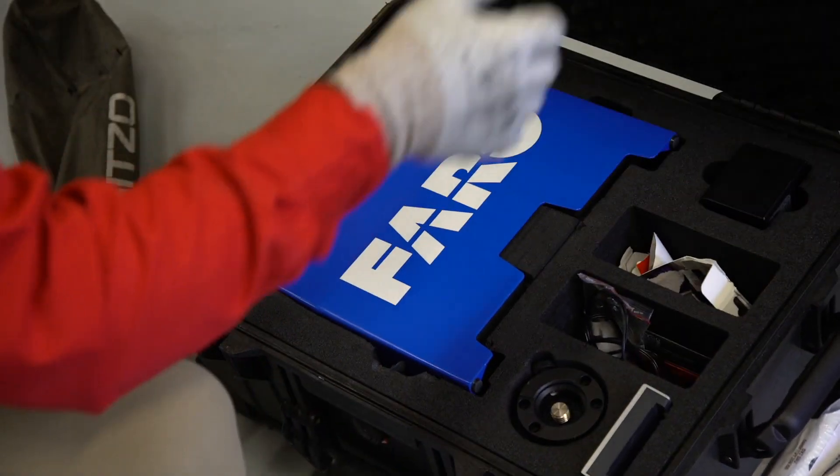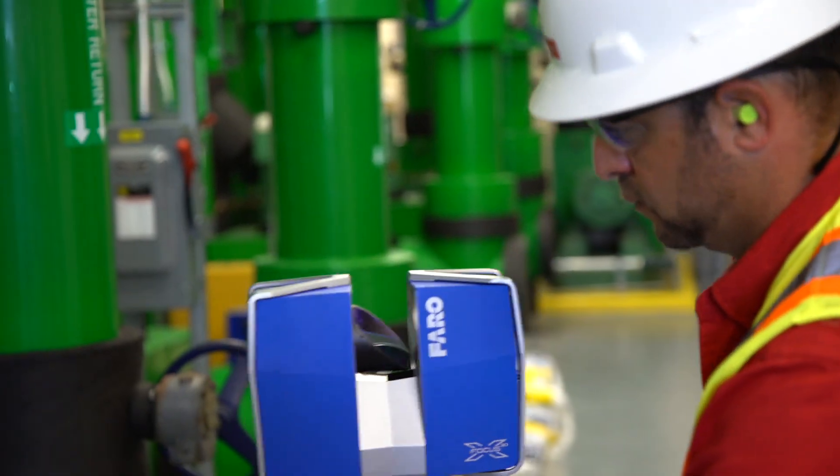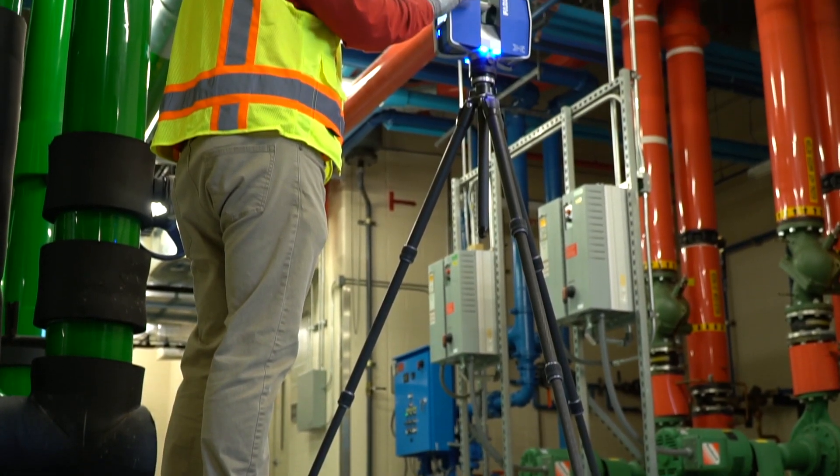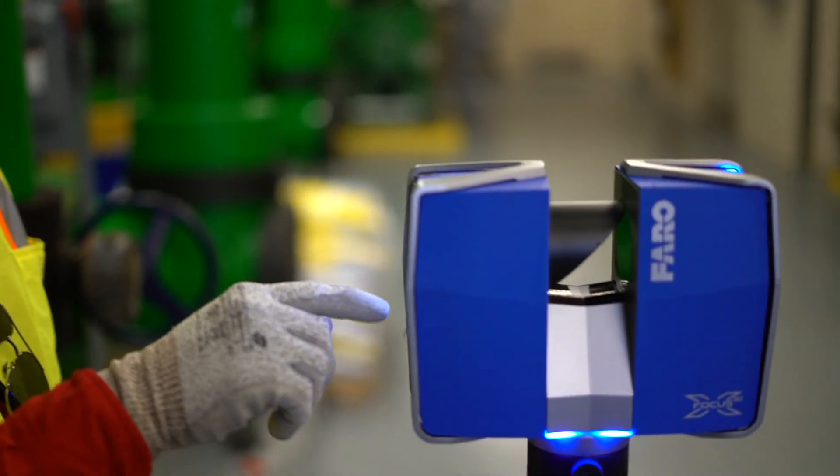We partnered up with Faro, and Faro has been a great support group for us. They offer us extra knowledge. They have been there for us from day one and they continuously offer us the support that we need to be successful utilizing scanners.